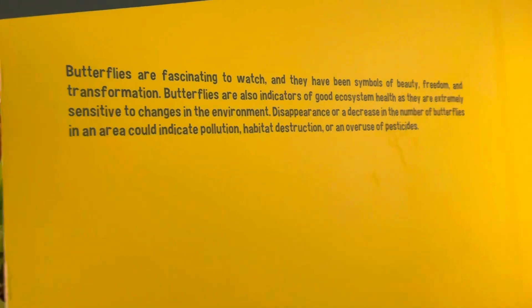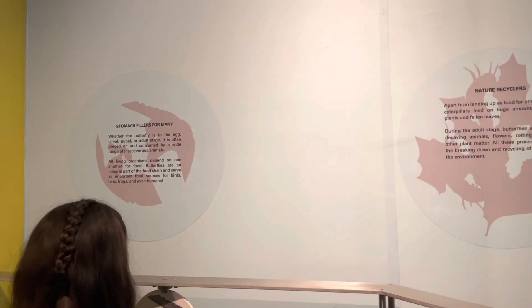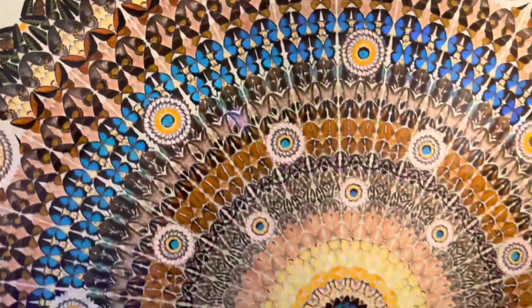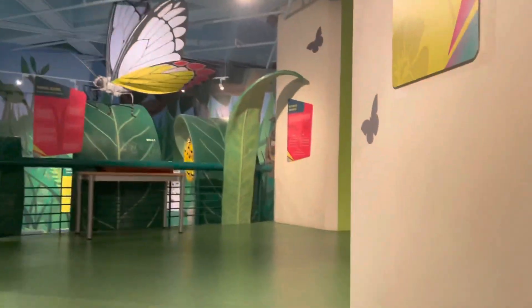This is Butterfly Up Close. Here we can see an immersive journey through the stages of butterfly metamorphosis — experiencing the fascinating transformation of a butterfly from an egg to a winged adult.